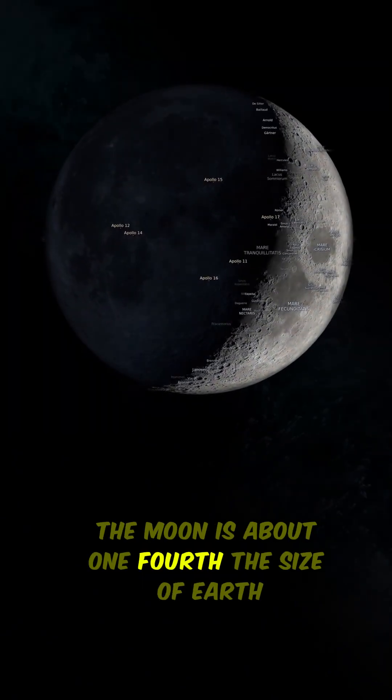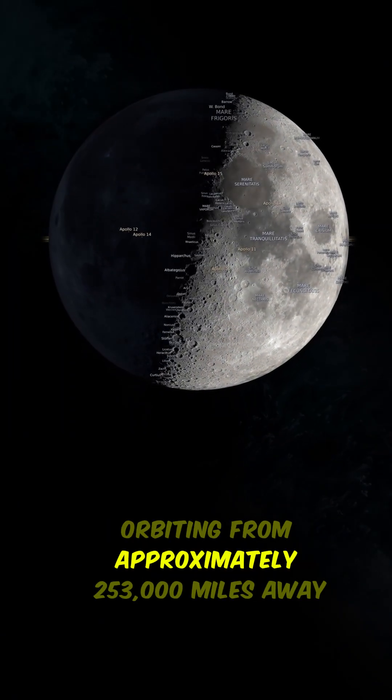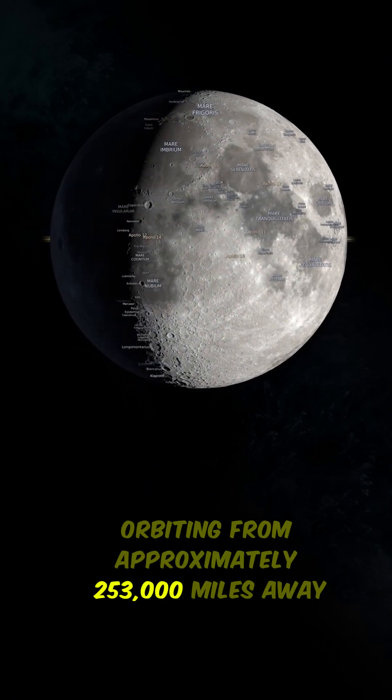The moon is about one-fourth the size of Earth, orbiting from approximately 253,000 miles away.